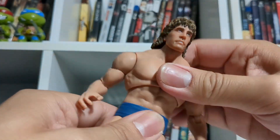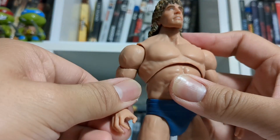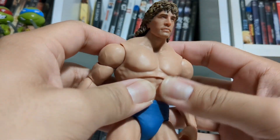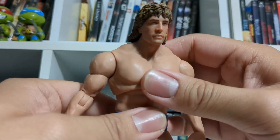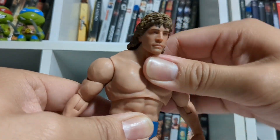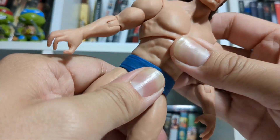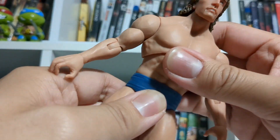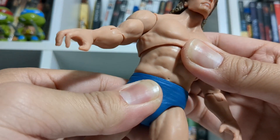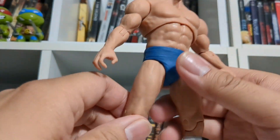He has articulation right in his torso — you can see he can bend back very far. Almost looks a little unnatural, but you want to be able to get them into super dynamic poses. He can't look very far forward down with this articulation, but he has a decent range all things considered. The same can't quite be said about his waist — it's kind of like a ball joint but he gets minimal movement out of it. If you force it, you can really get it to do what you need it to, but I wouldn't recommend that.